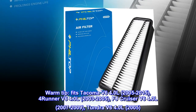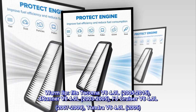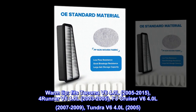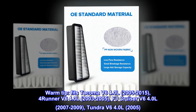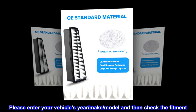Warm tip. Fits Tacoma V6 4.0L 2005–2015, 4Runner V6 4.0L 2003–2005, FJ Cruiser V6 4.0L 2007–2009, and Tundra V6 4.0L 2005–2009. Please enter your vehicle's year, make, and model, then check the fitment.